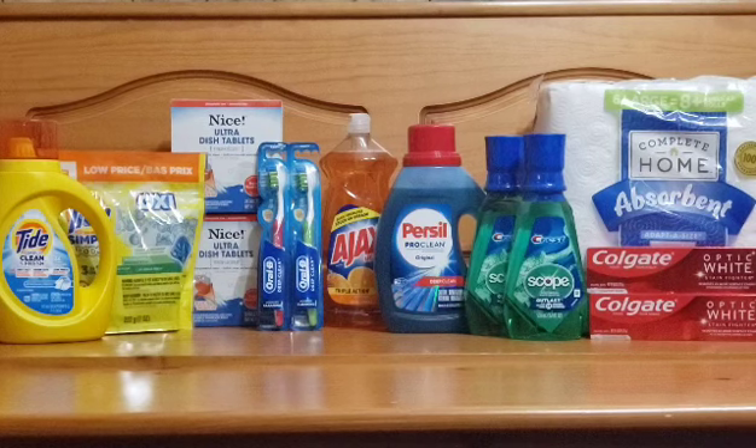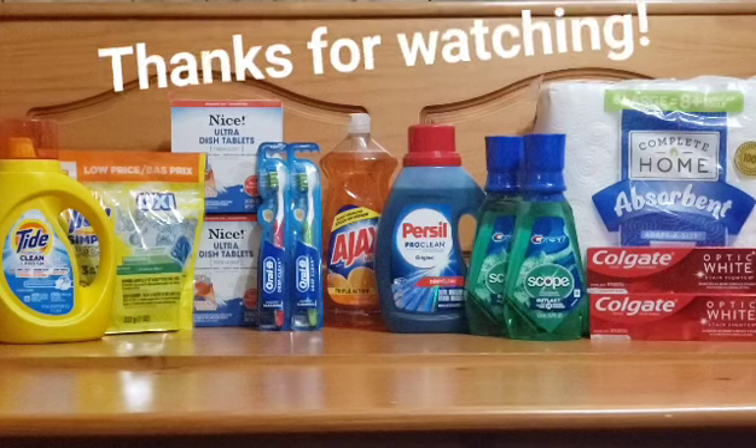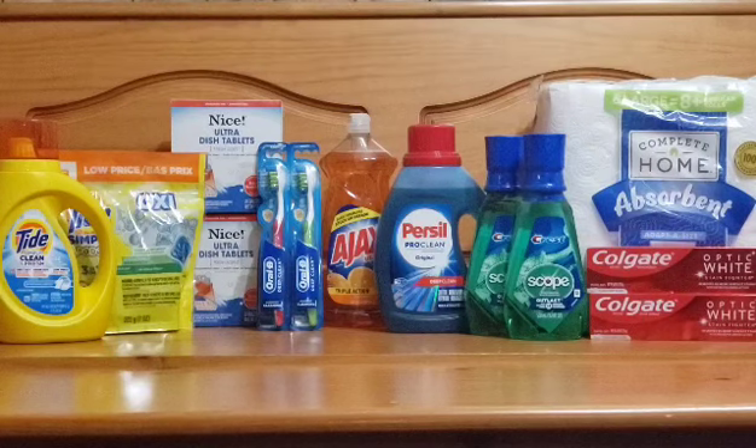If you like these deals, go out and get some great prices. Thank you guys for watching — please remember to like, comment, share, subscribe, and have a good day.